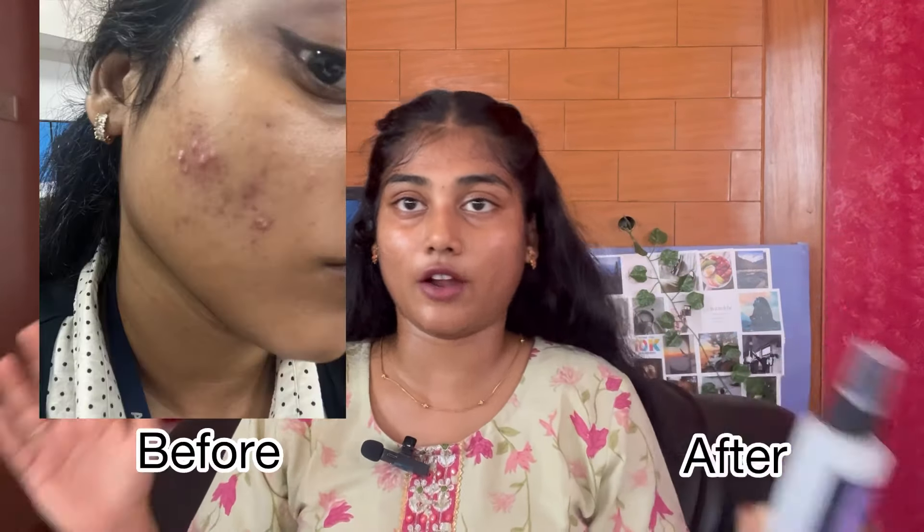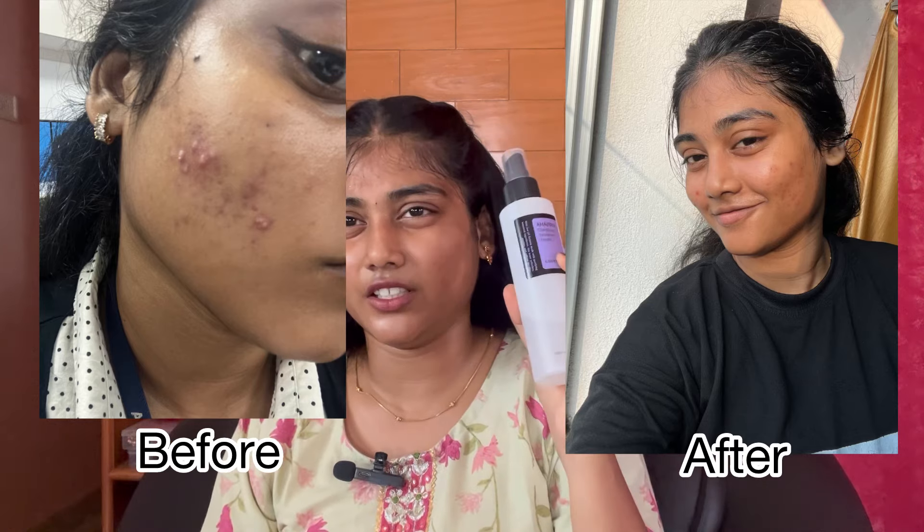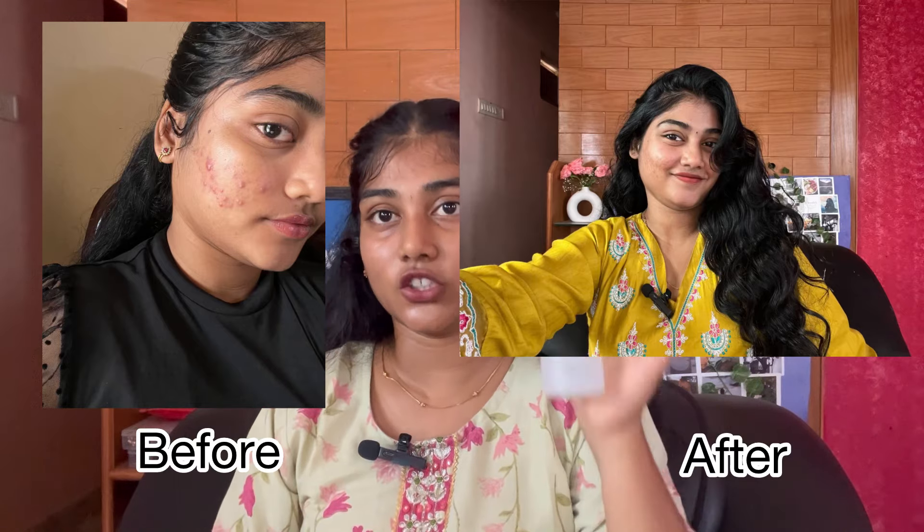I'm going to show you how to use the COSRX Advanced Snail Mucin clarifying treatment. I'll show you before and after pictures, and also show you how to use it when it suits your skin and what happens when you stop using it.